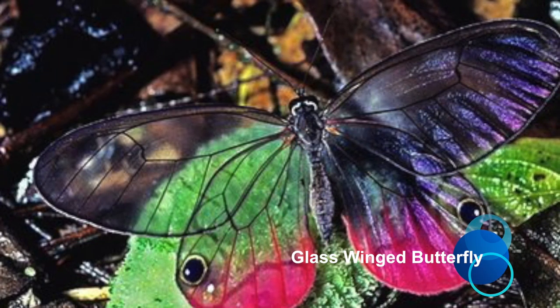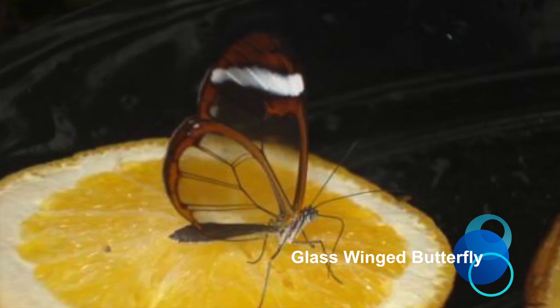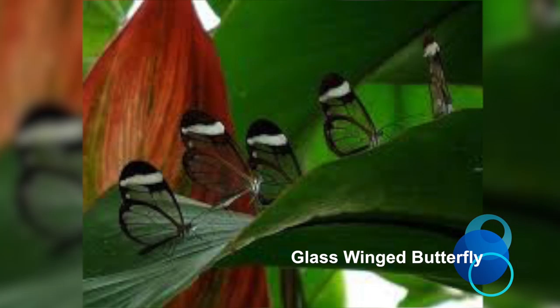The transparency of its wings results from the combination of three properties. First, from the low absorption of light by the material constituting its wings. Second, from the low scattering of the light passing through the wings. And finally, from the low reflection of the light on the wing's surface.